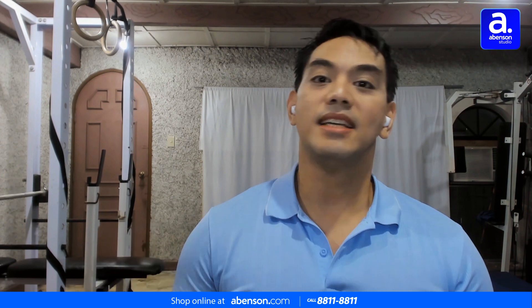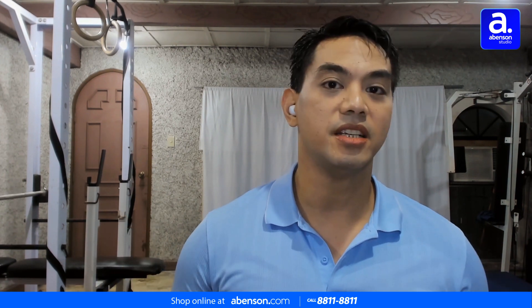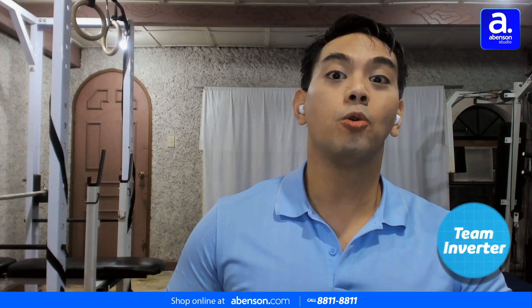Inverters are essentially technologies within the air conditioner that make them run more efficiently, run quieter, and potentially give you huge energy savings in the long run. I personally like inverters in my air conditioner, so I will be taking the pro team for this episode. And since Noel is taking the pro team, I'm taking the budget side — so I will be talking about my experience with my non-inverter air conditioner.